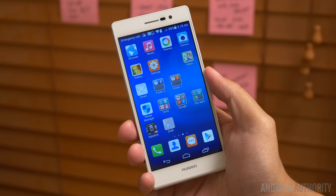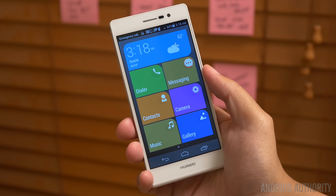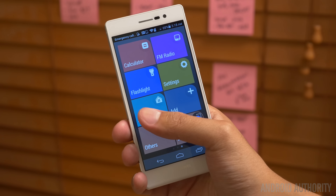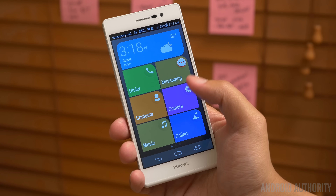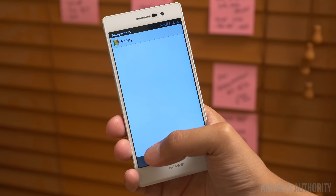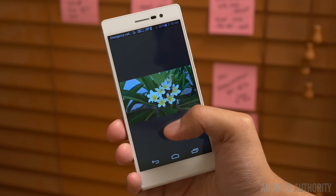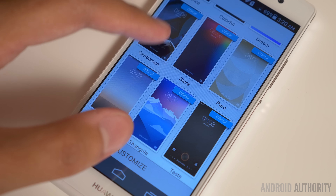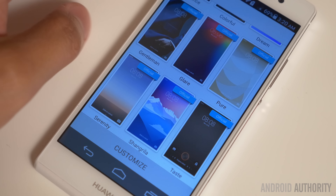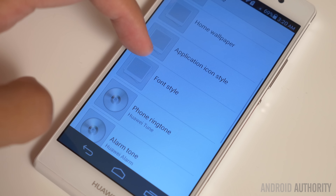Easily my favorite aspect of the Emotion UI is the easy mode, where everything is presented in large buttons on an attractive grid. It manages to still provide everything that is needed while staying minimalistic and keeping things pretty tight. And finally, all of these elements are able to be easily customized in the Themes application. Not only are there a slew of built-in themes already available, you can easily tweak any single aspect from within the actual application.